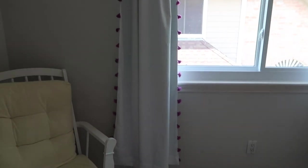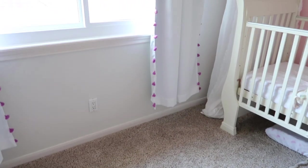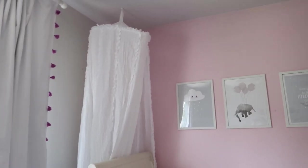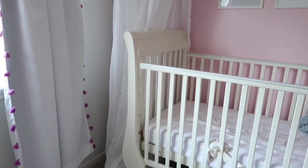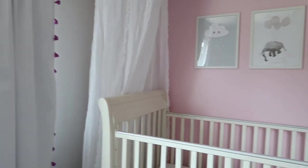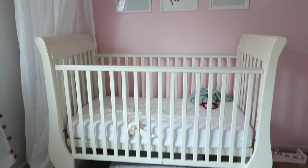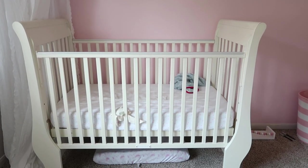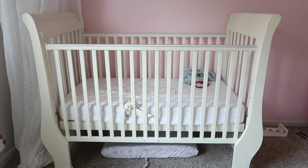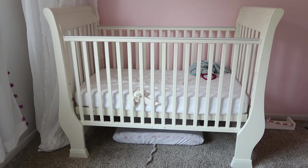Here we've got her curtains - I thought they were pink but they're more of a purple color, with little tassels. They look really cute and they're from Target. Then we've got this little net thing - that's what I call it - also from Target. I just thought it adds a nice little touch to the room. Whenever she sleeps in there I push it back so it's not over the crib, but normally for decoration I have it hanging over. The crib was a hand-me-down from my friend when we first moved to Texas - it's from Pottery Barn.